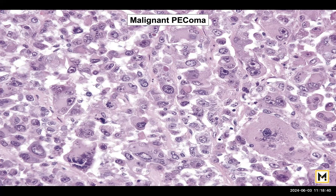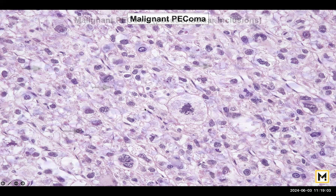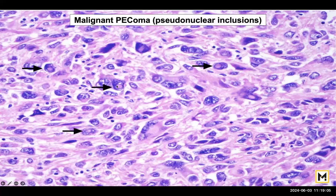PEComa does have malignant potential and can convert into malignancy. You can see highly anaplastic cells, giant tumour cells, pleomorphism, abnormal mitosis — every feature of a malignant mesenchymal tumour. This is another image showing a good area of abnormal mitosis. Another feature often seen in malignant PEComa is the presence of pseudo-inclusions — you can see these pink areas demonstrating pseudo-inclusions.